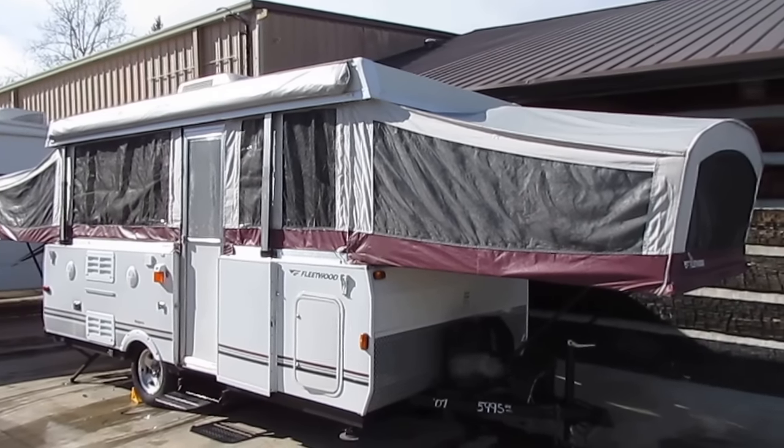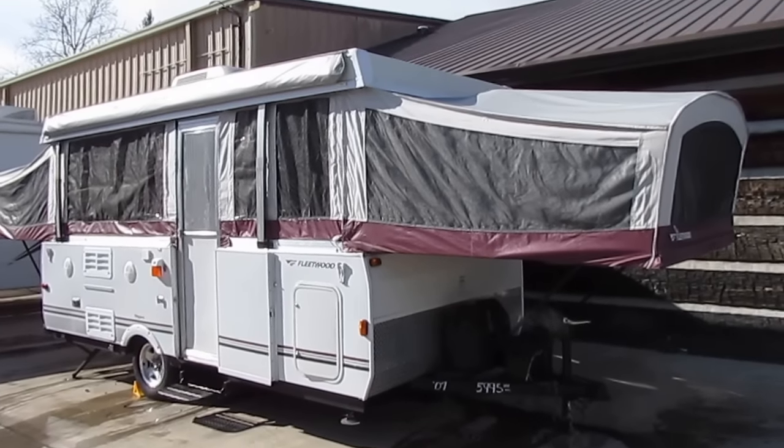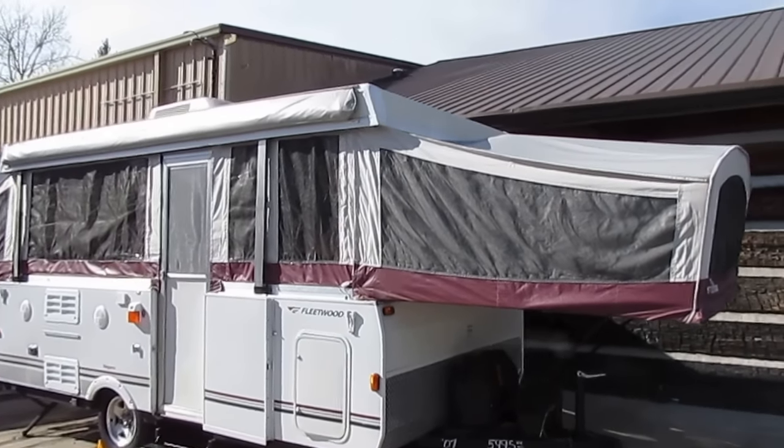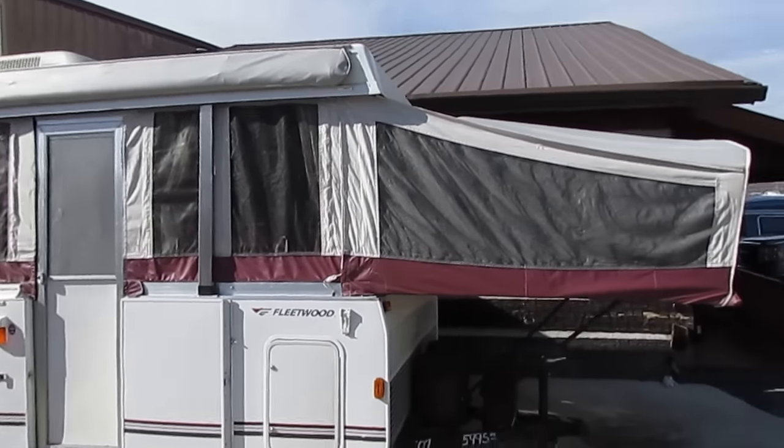Good afternoon folks. Big Bo here with another great pop-up camper value from Parkway RV Center. It's been a while since I've said that — first one of these we've had in a long time, and this is a nice one today.